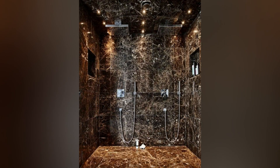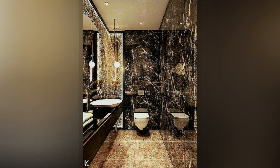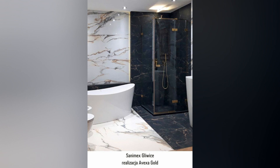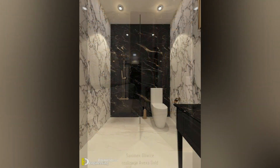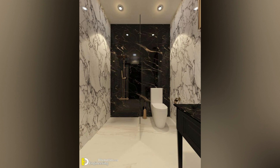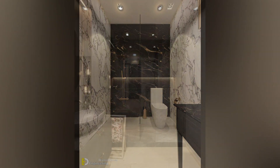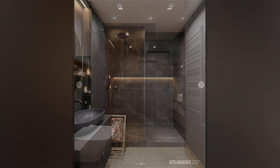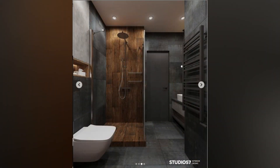Optimize awkward spaces by transforming awkward alcoves or corners into functional shower areas. Customized walk-in shower arrangements capitalize on otherwise wasted space, enhancing both aesthetics and functionality. Illuminate with in-shower lighting to enhance the shower experience and accentuate design elements. LED strips or spotlights add a touch of sophistication while ensuring adequate illumination — make sure fixtures are waterproof and meet safety standards.